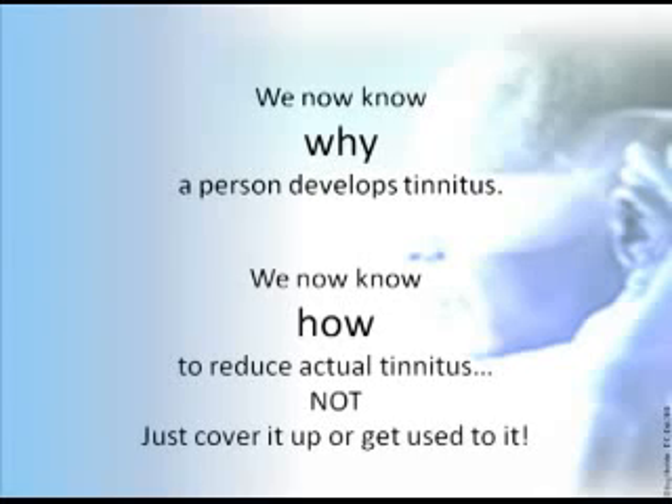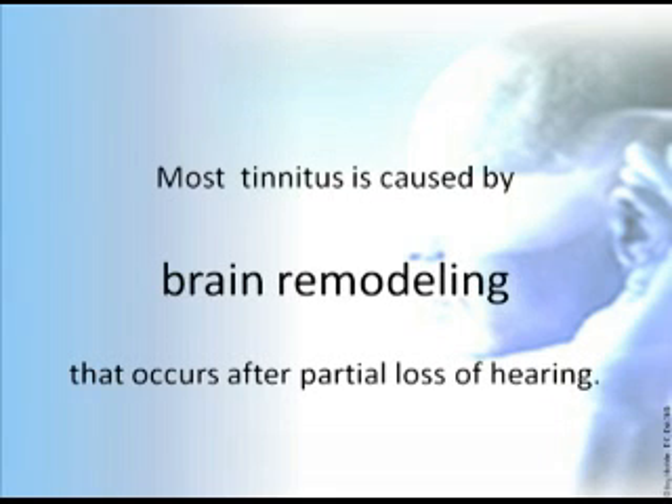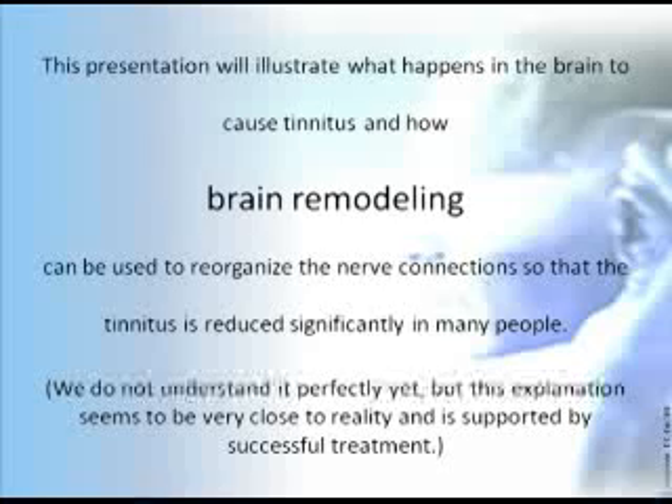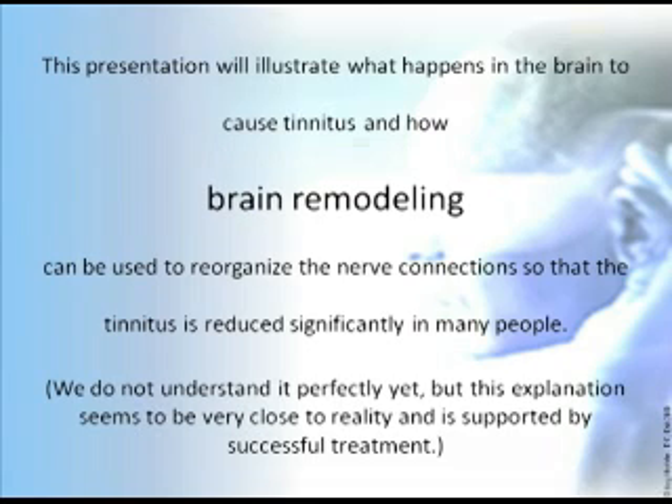Well, there's hope for quieter days ahead. We know why a person develops tinnitus, and we know how to reduce actual tinnitus — not just cover it up or get used to it. Most tinnitus is caused by brain remodeling that occurs after partial hearing loss. We can see this brain remodeling in functional MRI images showing blood flow in people with tinnitus and without, and it looks different. We also see differences before and after treatment. This presentation will illustrate what happens in the brain to cause tinnitus, and how brain remodeling can reorganize nerve connections so that tinnitus is reduced significantly in many people. We do not understand it perfectly yet, but this explanation seems very close to reality and is supported by successful treatment.